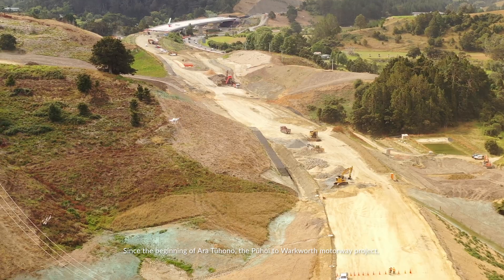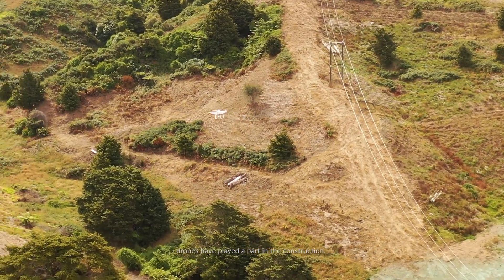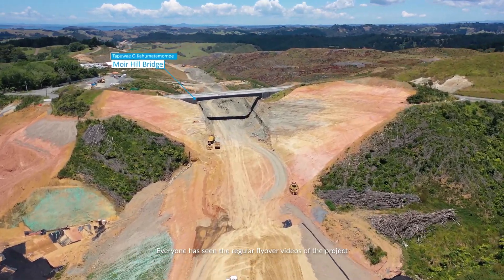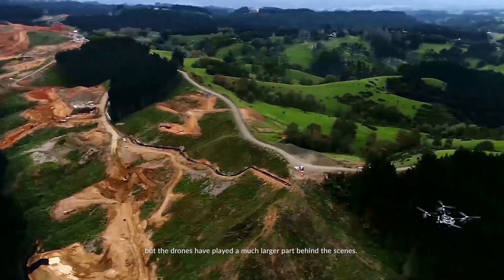Since the start of the Puhoi to Warkworth motorway project, drones have played a part in the construction. Everyone has seen the regular flyover videos of the project, but the drones have played a much larger part behind the scenes.